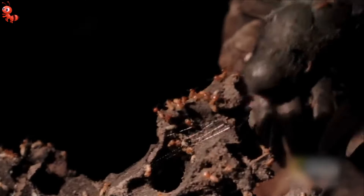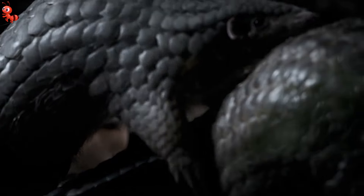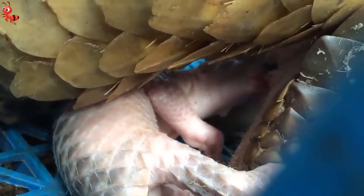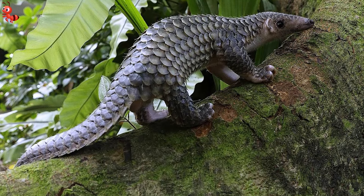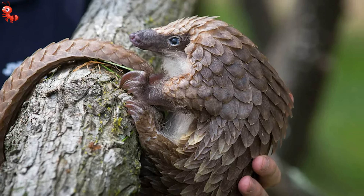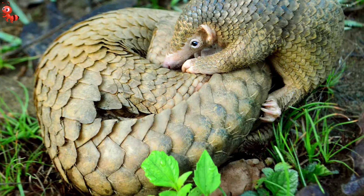Pangolins are nocturnal creatures that primarily feed on ants and termites, which they catch with their long tongues. They are solitary animals that only come together to mate and produce one to three pups, which they nurture for approximately two years. Sadly, poaching and deforestation of their natural habitats have put pangolins in danger, making them the most trafficked animals in the world. As of January 2020, eight pangolin species are classified as endangered on the IUCN's Red List of Threatened Species.